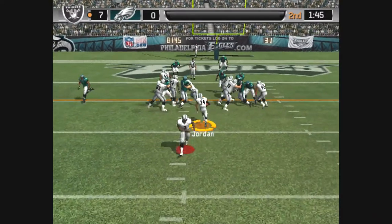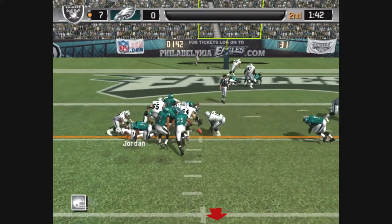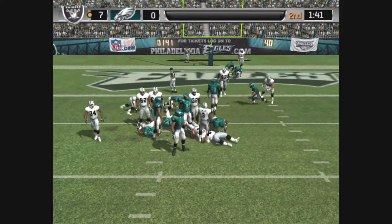The Eagles line up in a 4-3, hangs it off to the back — fumble! Loose ball, the Raiders pick up the fumble.